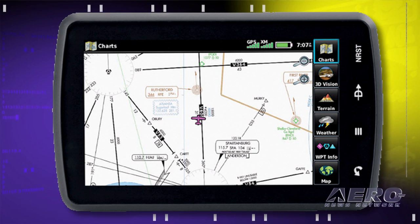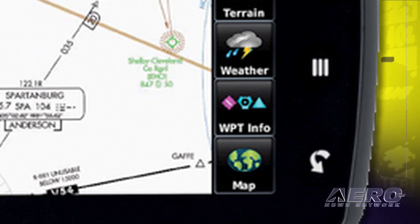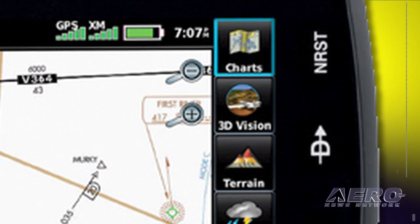The high-res 7-inch display offers portrait or landscape modes. Four touch keys represent back, menu, direct-to, and nearest for quick navigation to frequent functions, with customizable icons available to simplify repetitive tasks.